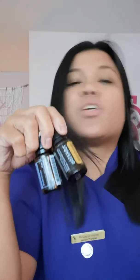Next is Deep Blue. Deep Blue soothes sore muscles and achy joints and also supports healthy circulation. So with these two oils, AromaTouch and Deep Blue, they decrease pain and inflammation — they're very good for that. I personally use Deep Blue if I have an elbow tendonitis flare-up and it works very well.